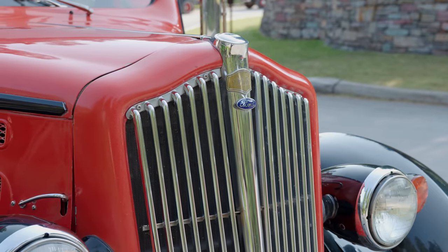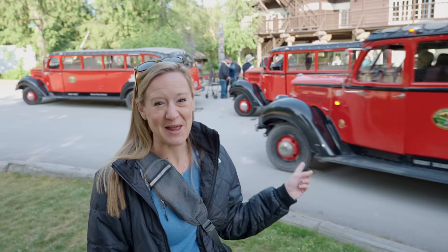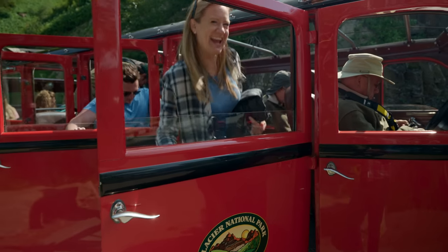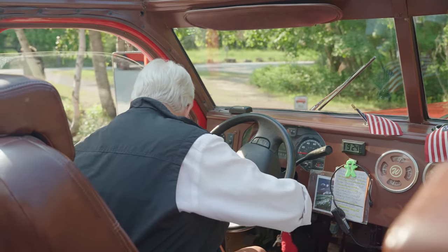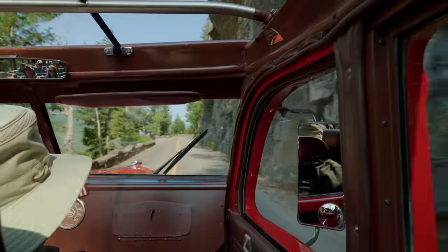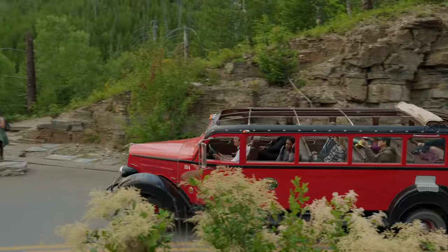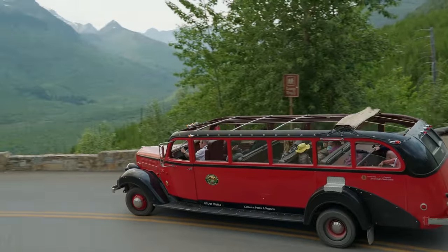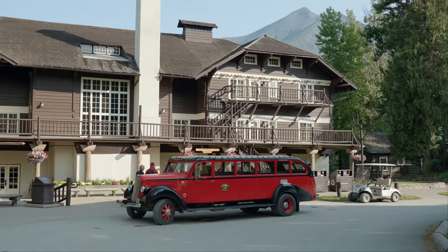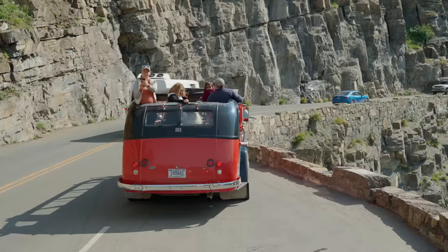It is a beautiful morning here in Glacier and we're getting ready to go on an all-day adventure on the signature red buses — Crown of the Continent, it's an eight-hour tour. The iconic red buses were the first mode of motorized transportation here in Glacier National Park. They've now been operating for over 100 years and transport about 60,000 people through the park each year.